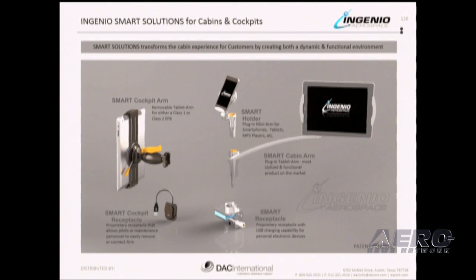Our portfolio includes the smart cockpit arm, the cabin arm, the smart holder, the receptacles along with the chargers. Ingenio Smart Solutions transforms the cabin and cockpit for customers by creating both a functional and dynamic environment. Ingenio's products are designed to be ergonomic, functional, reliable, innovative, and highly stylized. They can be installed on both new and used aircraft throughout the market.